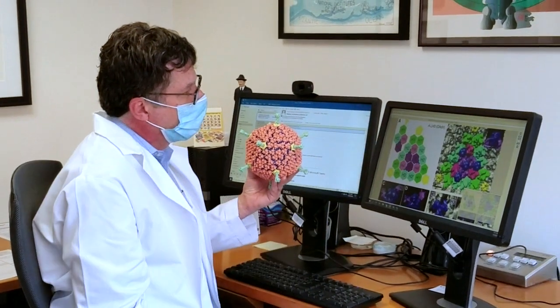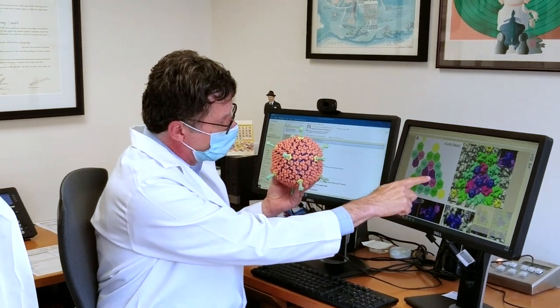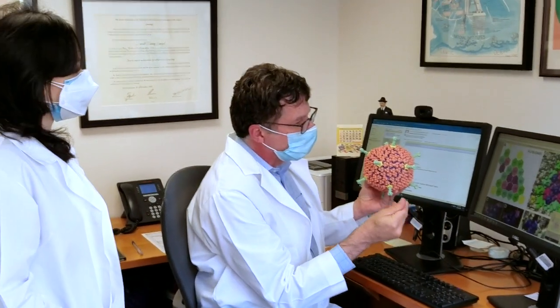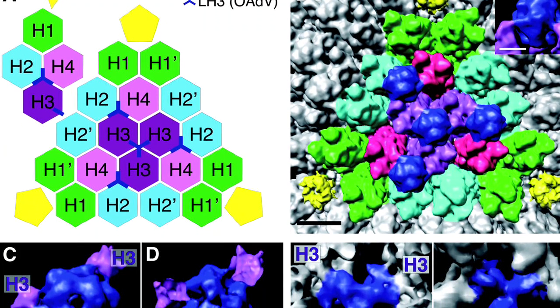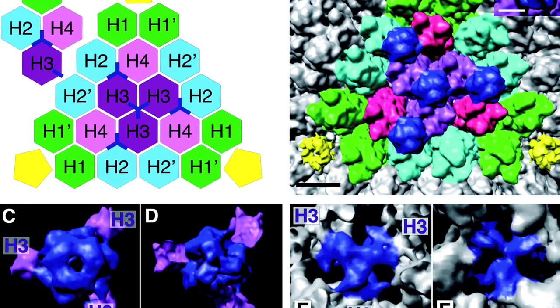To develop the vaccine, they use the SARS-CoV-2 spike protein that the virus uses to invade cells. They insert it into another virus called an adenovirus — the adenovirus is a common cold virus. I've worked on adenovirus for 30 years. I'm the most published, the most cited author on this virus. I'm the biggest fan of this virus, and I knew its attributes.